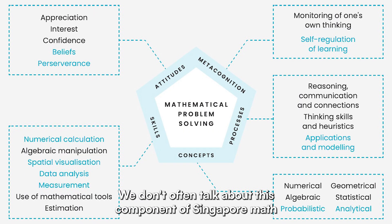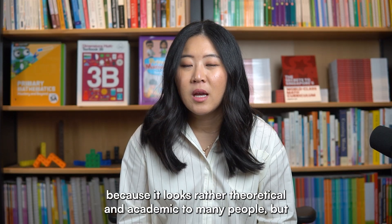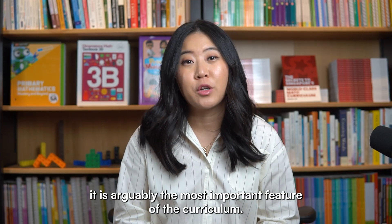We don't often talk about this component of Singapore math because it looks rather theoretical and academic to many people, but it is arguably the most important feature of the curriculum.